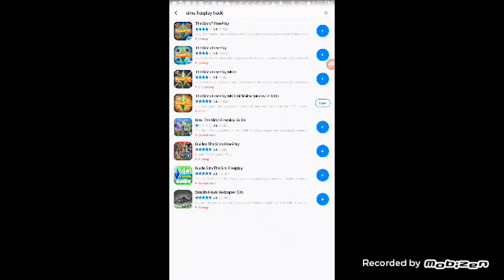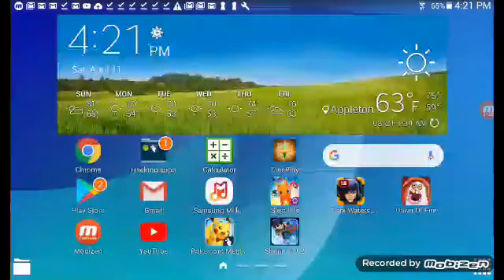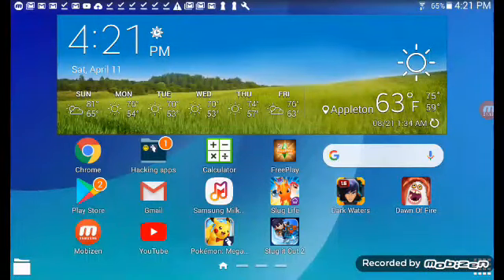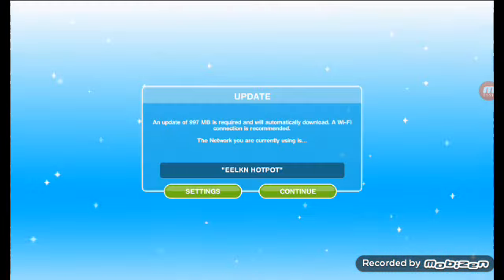And then you have to choose this one and download it, which I already did. Once you do that, you're gonna want to open it.